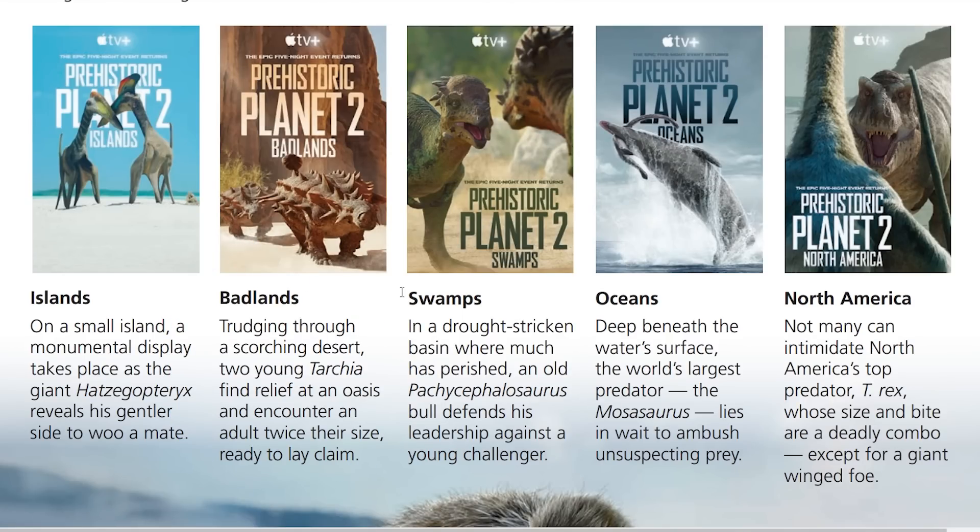Episode 3 is Swamps — get out of my swamp! In a drought-stricken basin where much has perished, an old Pachycephalosaurus bull defends his leadership against a young challenger.